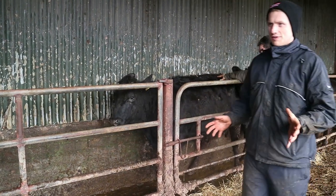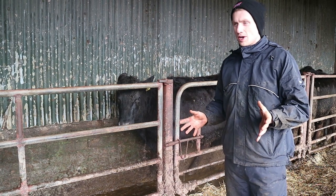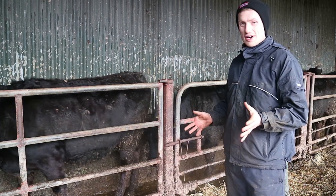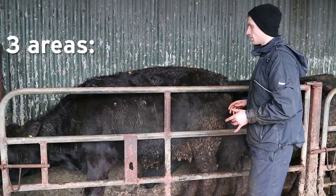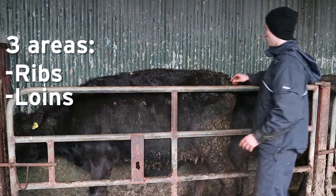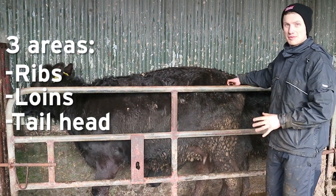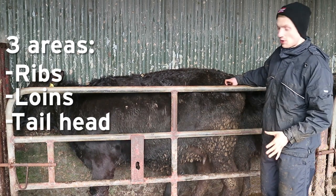If you can imagine a wild animal — if she's too thin, she might think now is not a good time to get pregnant, so her reproductive system goes into standby mode. That's crucial — we need our cows in the correct condition so that does not happen. We look at three points on the cow: the ribs, her loin, and her tail head. We give a score of one to five, five being obese, one being very emaciated, and we get an average of the three points.